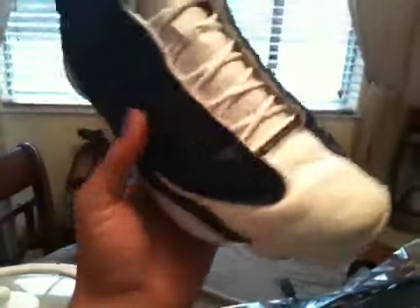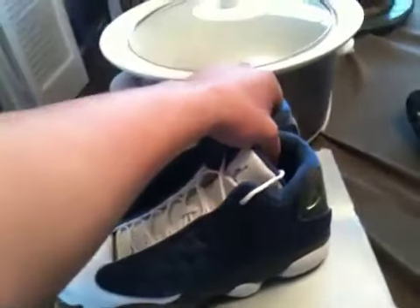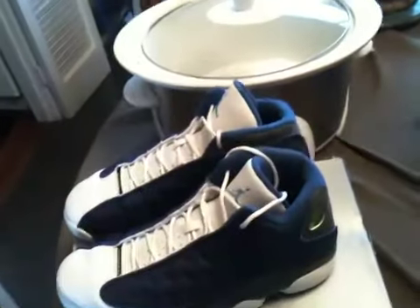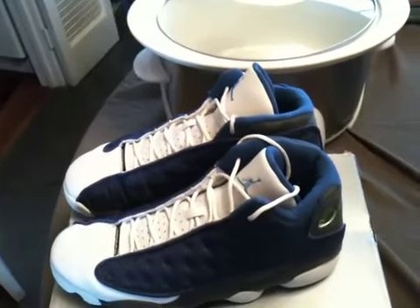Nice shoe, but I don't wear blue much, so I'm probably gonna try to sell these for maybe like $120. Anybody wants them, just get at me. That's the original box, size 10 and a half. So yeah, that's that for the shoes. I'm also gonna be selling my black and red - basically everything. I'm probably only keeping my black and red 11s and a couple of my everyday shoes.